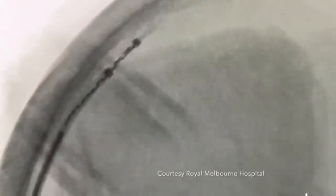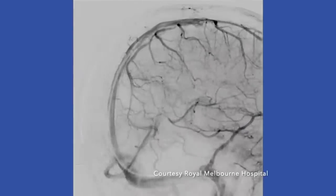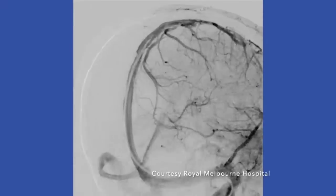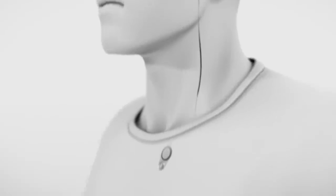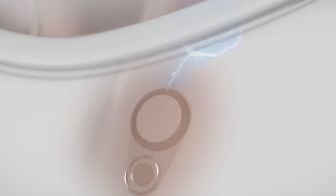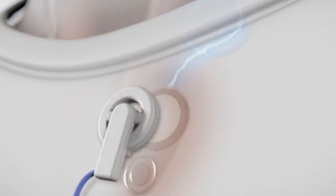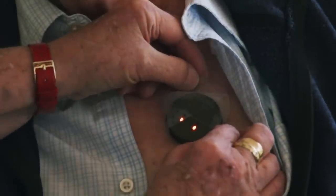Когда катетер удаляют, Stentrode в виде цилиндрической полой проволочной сетки раскрывается и начинает срастаться с внешними краями сосуда. Затем во время второй процедуры Stentrode подключается через провод к вычислительному устройству, имплантированному в грудь пациента. Для этого хирург создаёт туннель для провода и карман для устройства под кожей пациента.